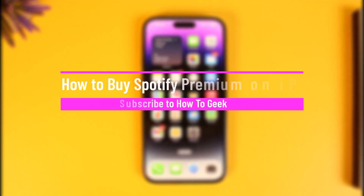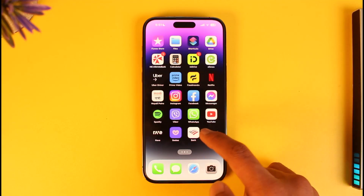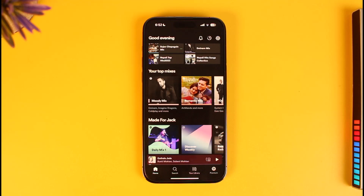How to buy Spotify Premium on iPhone. Hi everyone, welcome back to our channel How to Geek. In today's video I will simply guide you on how you can buy Spotify Premium on your iPhone, so make sure to watch the video till the end. I'm assuming that you already have the Spotify application installed on your iPhone.